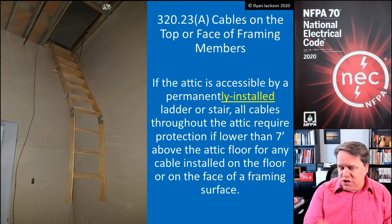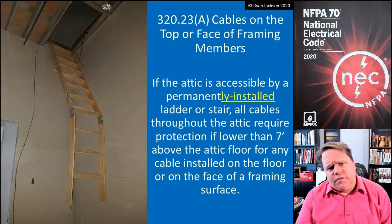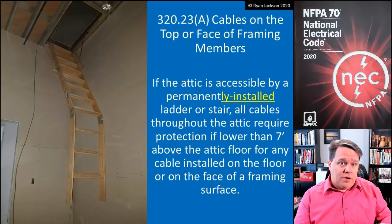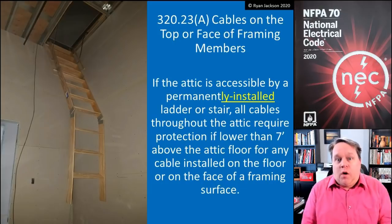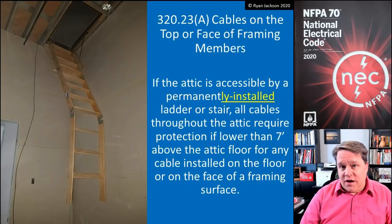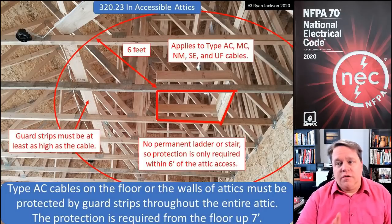Very little changed here. But if you're like me, you might have misunderstood this section for a very long time. I always looked at it as saying that you needed to protect the wiring within six feet measured horizontally, or if you had a permanent stairway or ladder, that you needed to protect it within seven feet measured horizontally. And I thought, that's stupid — why is one foot of difference even a rule? And that's not what it says at all. You have to protect all wiring in the entire attic up to seven feet in height if you have a permanently installed stairway or ladder. But you only need to do that within six feet of the attic access if it is not accessible by a permanently installed stairway or ladder.